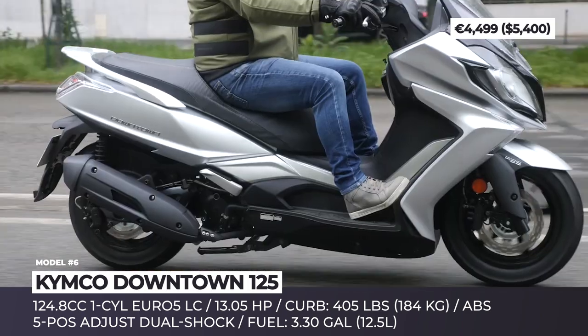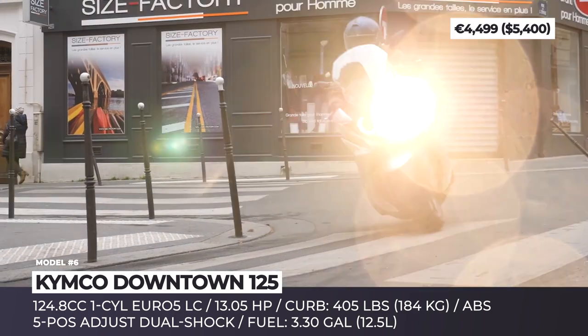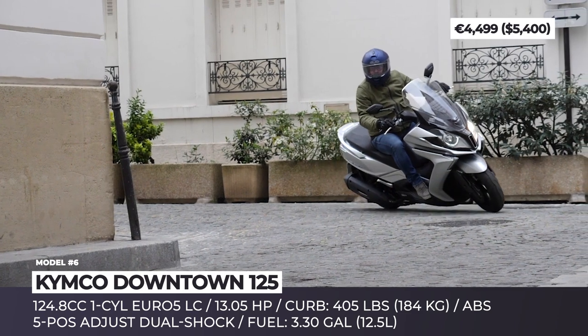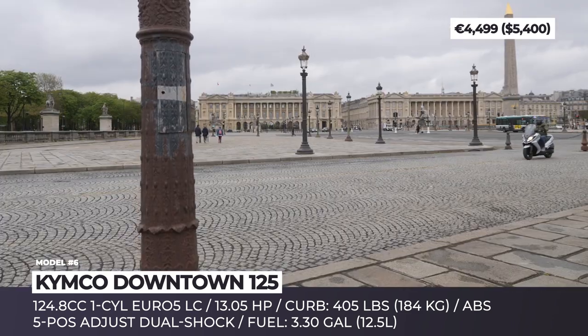Following the maxi scooter template, the Kymco Downtown 125 has a two-seater saddle, passenger handles, and footrests, while the windshield is a reliable guard against the elements. Rounding out the package are Kymco's rich accessory selection, a digital dashboard, and ABS.